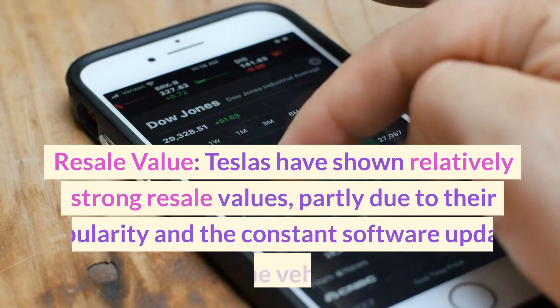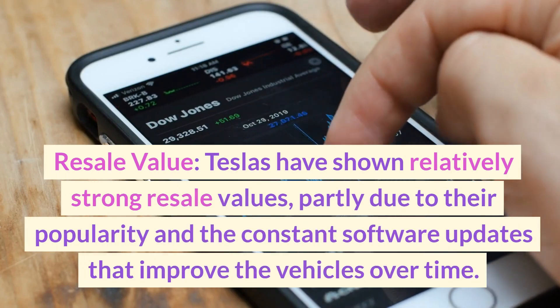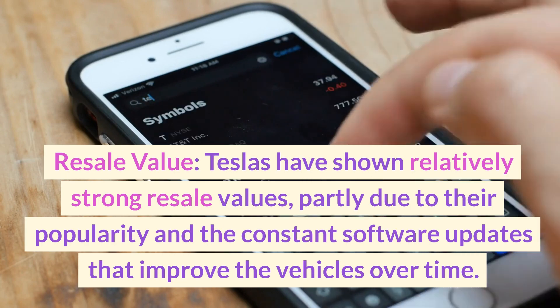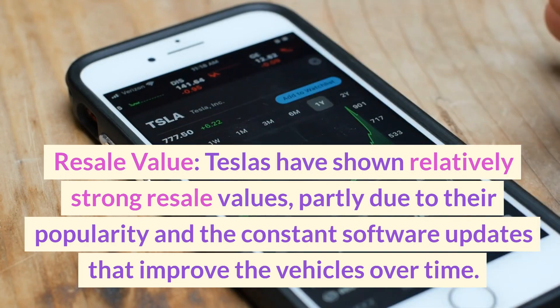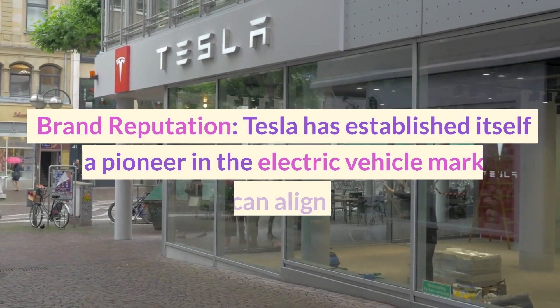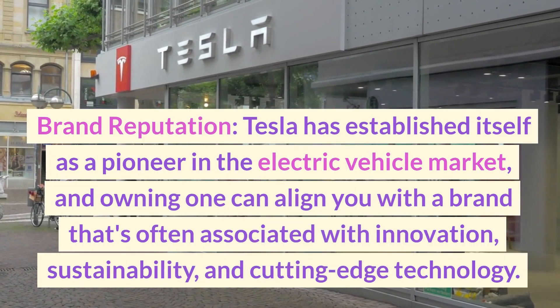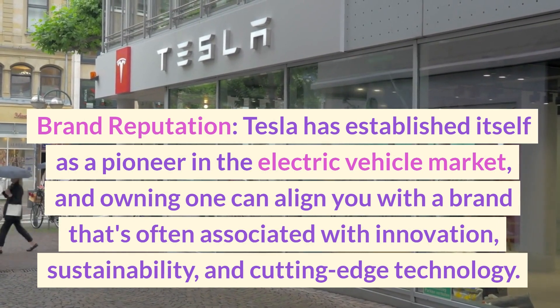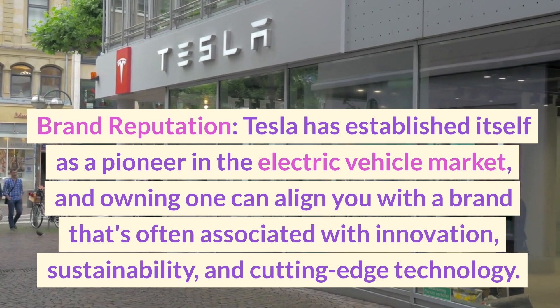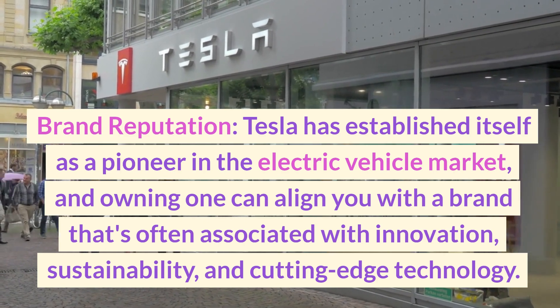Resale value — Teslas have shown relatively strong resale values, partly due to their popularity and the constant software updates that improve the vehicles over time. Brand reputation — Tesla has established itself as a pioneer in the electric vehicle market, and owning one can align you with a brand that's often associated with innovation, sustainability, and cutting-edge technology.